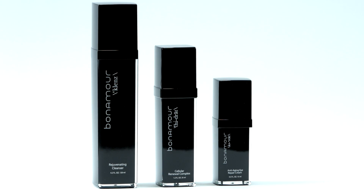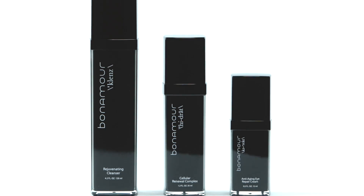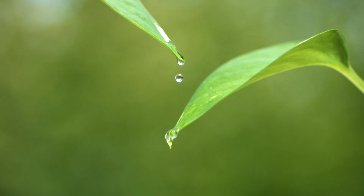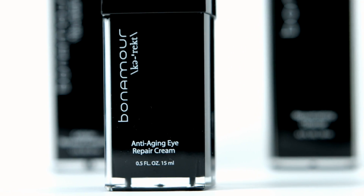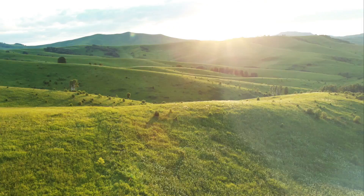Bonamore Rejuvenating Trio is the world's first skin care treatment, formulated based on the breakthrough 2012 Nobel Prize research and discovery, proving that mature cells can be reprogrammed into a pluripotent stem cell state. Bonamore utilizes active plant stem cell technology and it's the only product on the market today containing a patented hydrat counteragent, a powerful blend of antioxidants to protect against free radical damage while rejuvenating the skin and effectively bringing back youthful skin glow.